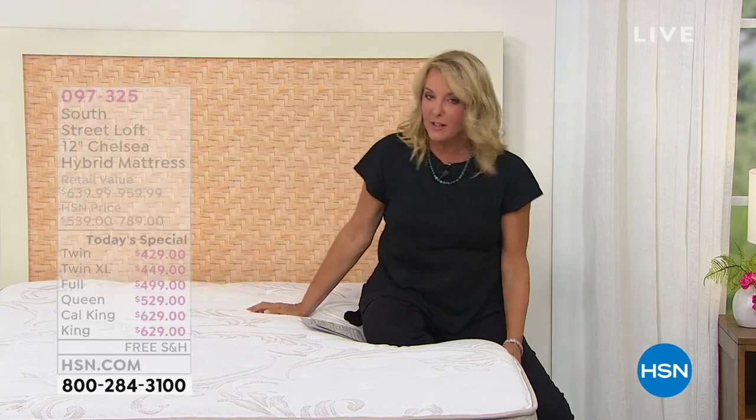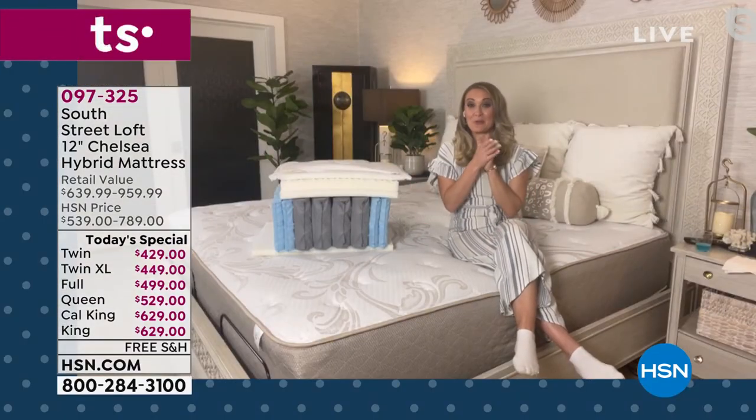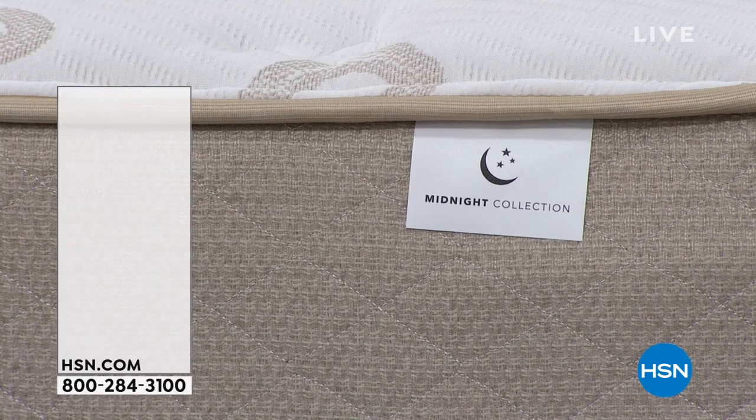You're going to absolutely love it, especially that awesome night's sleep. Your best bet is going bigger — it's fun when you can get bigger for less. You save $330 if you're buying the King or Cal King, and for the Queen you're saving $270 today off that retail. Everything has five flex — spread your payments out over five months with a major credit card, or 12 months with your HSN card. You have 30 days to make sure you absolutely love it. Also, I do want to mention our smart deal — it launched today and is brand new.